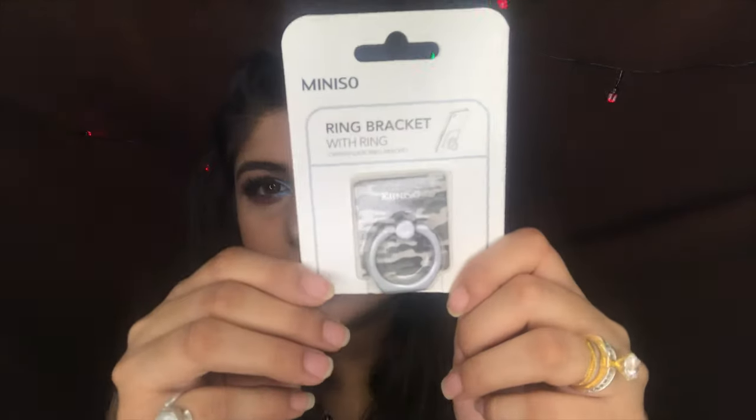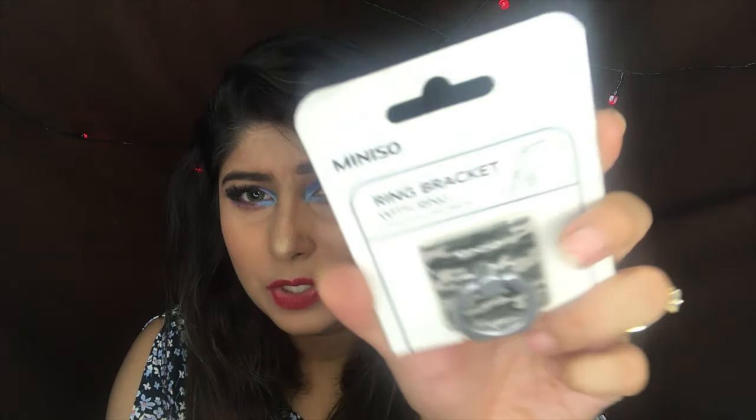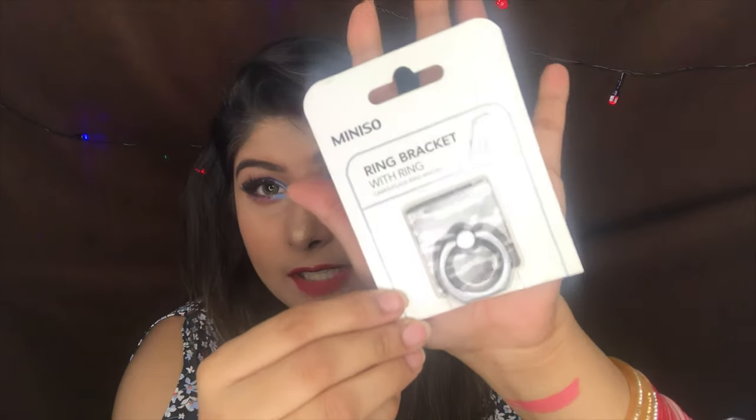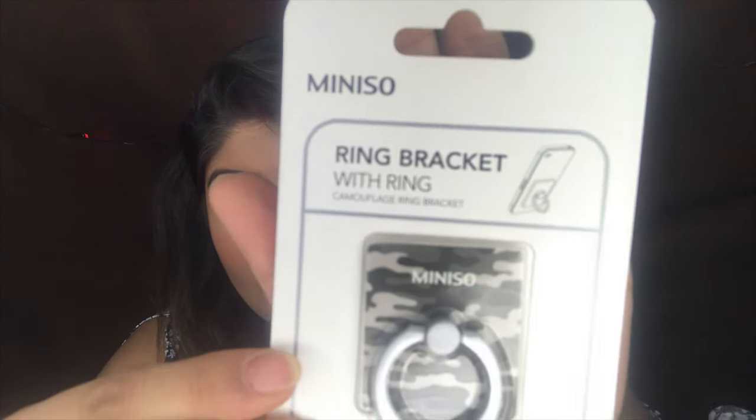The third thing I picked up is this cute ring bracket for your phone. I've actually used one already — it's not here because I put it on already. You get a pack of two for 150 rupees and I think it's really cheap. One is on my husband's phone and the other I haven't put on my phone yet. It's a really cute ring bracket.